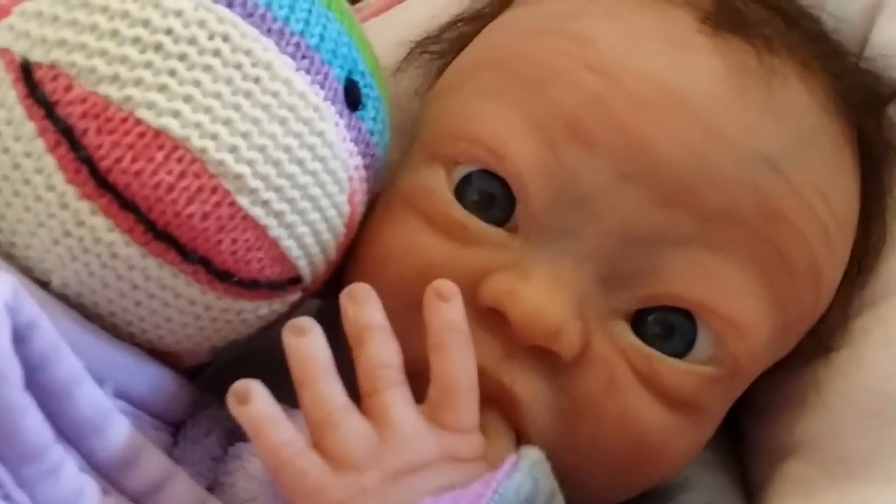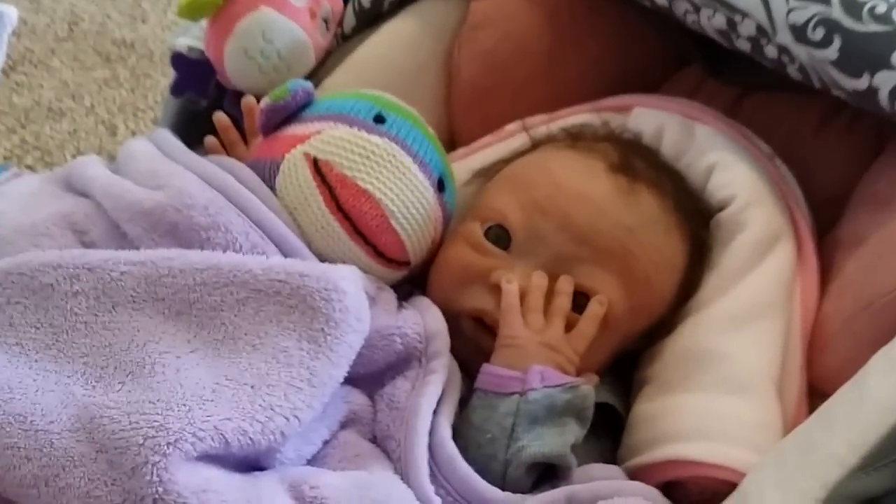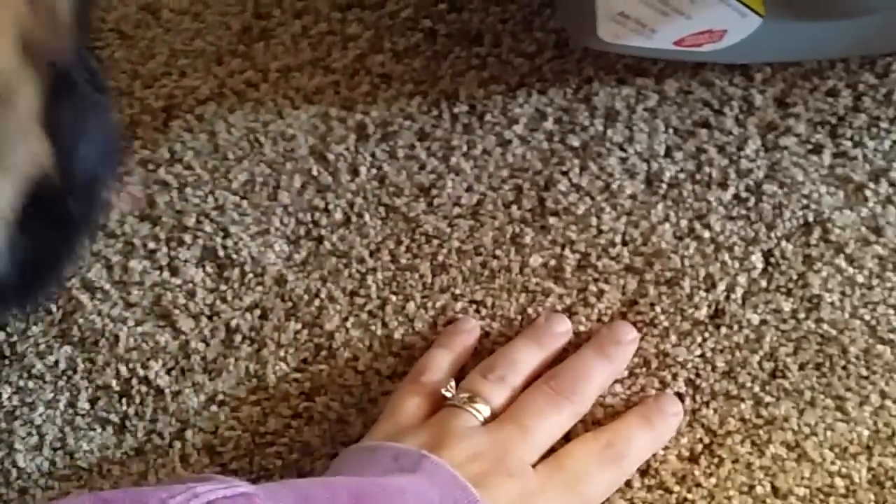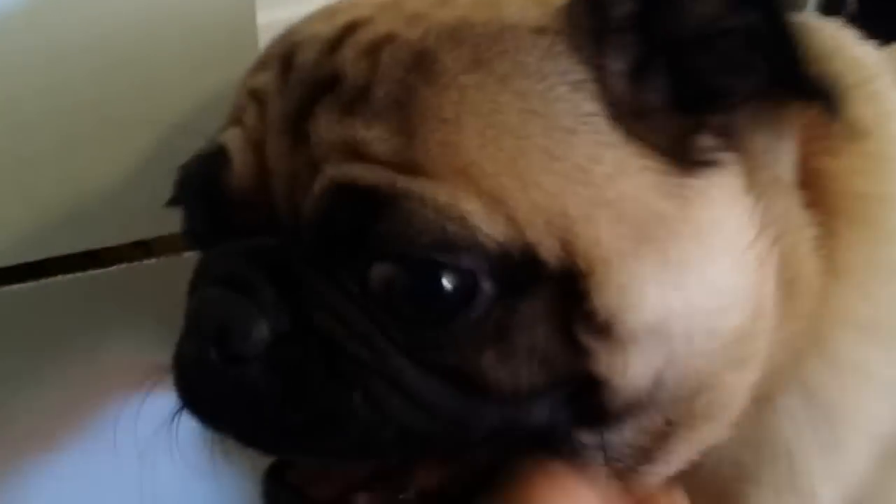Say bye bye! Oh my goodness, Banjo — he's got my hand! Ow, ow, ow! She's like, oh my goodness mama! You're just a mean little — ow, get my finger back! Stop, little monster! Look, I'm not doing anything — he just wants to get me. Blow kisses!